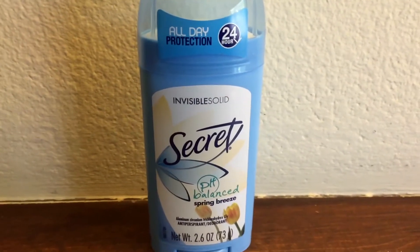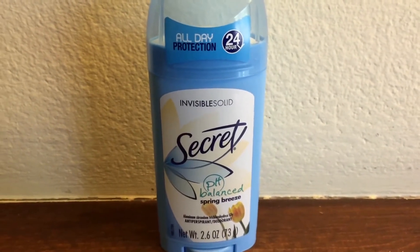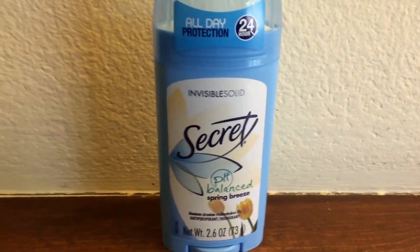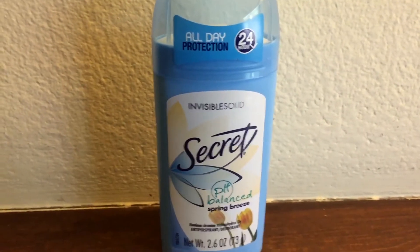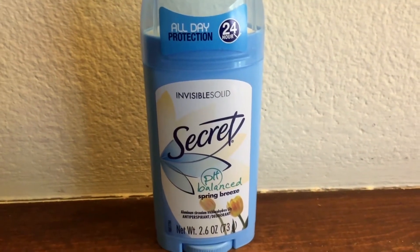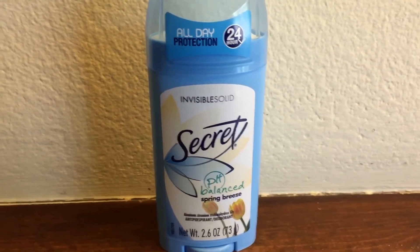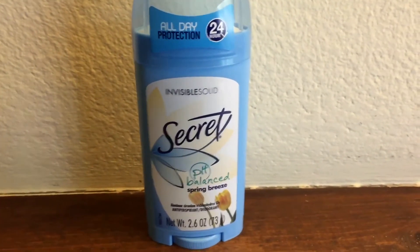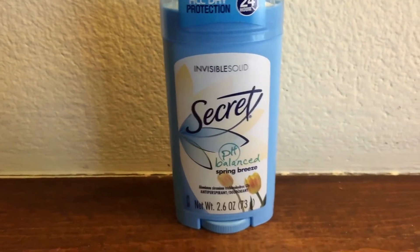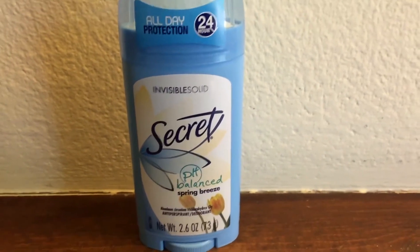I can now wear light-colored shirts and even gray shirts, which was my biggest issue growing up. Gray is easy to see sweat stains through, and one of my favorite colors to wear was gray because it's so neutral — but with my sweating issue, it was very intense. This deodorant smells freaking amazing. I've tried their other scents like the Shower Fresh, but this Spring Breeze is just my favorite.